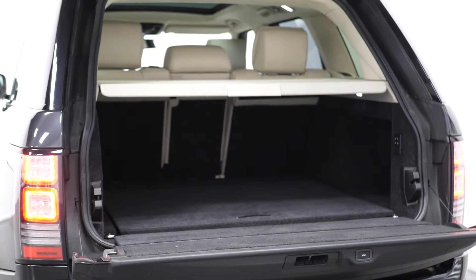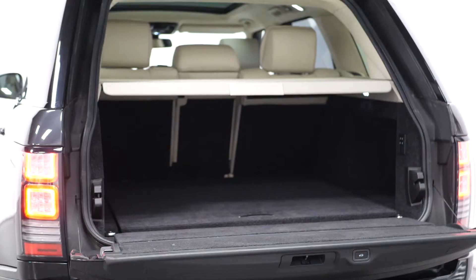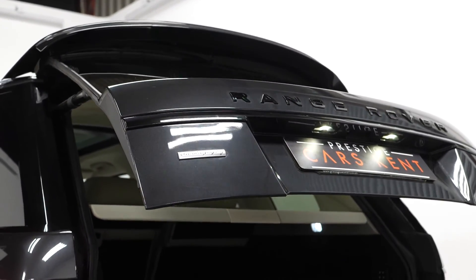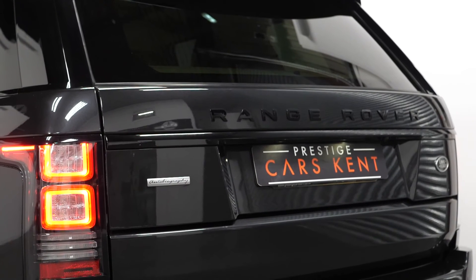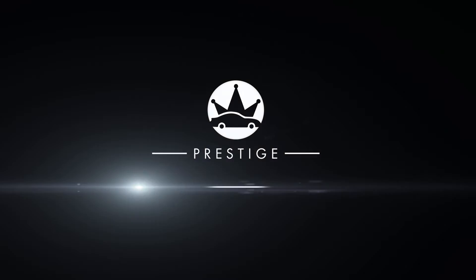Moving to the rear, you can find your power reclining split folding rear seats and the split power operator tailgate. If you would like to know anything more about this vehicle or to book a test drive, please get in contact with the sales team or enquire via our website.